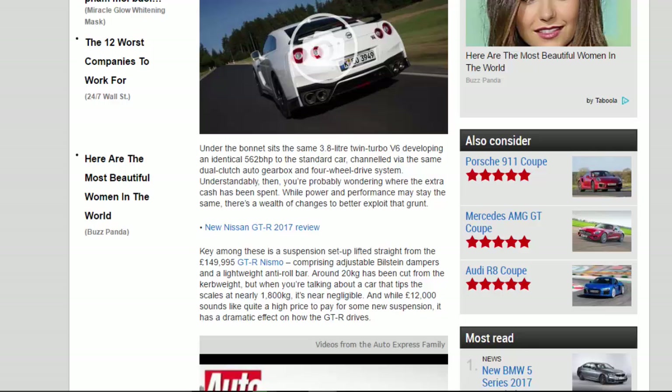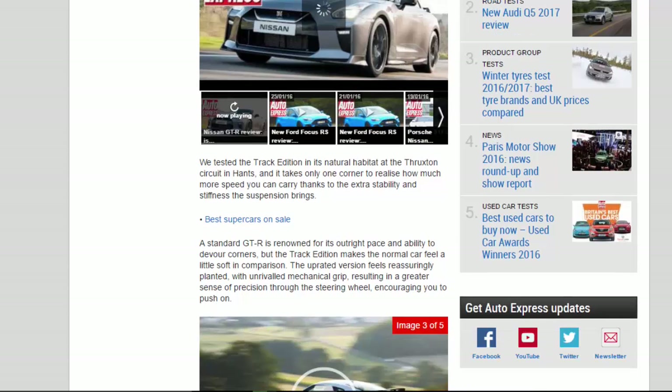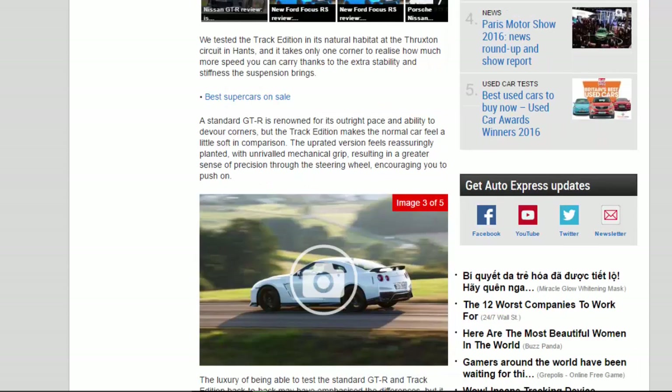While £12,000 sounds like quite a high price to pay for some new suspension, it has a dramatic effect on how the GT-R drives. We tested the Track Edition in its natural habitat at the Thruxton Circuit, and it takes only one corner to realize how much more speed you can carry thanks to the extra stability and stiffness the suspension brings.